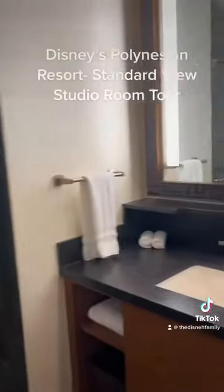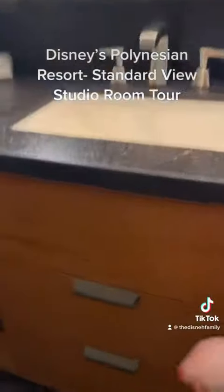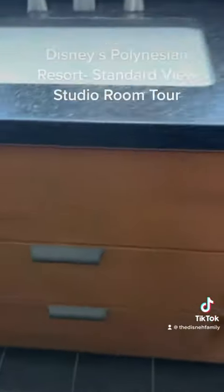The unique thing about these studios is it has a second shower, which is great because we have three adults and one child. It's in a vanity area with lots of storage — two drawers and some shelving.